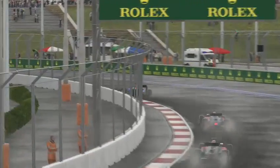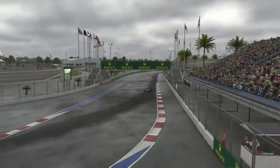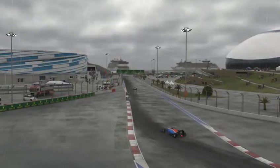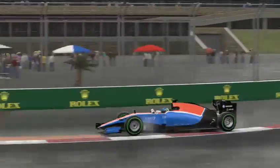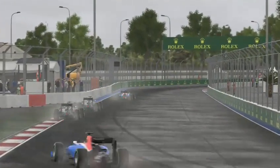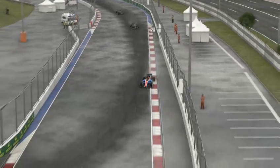Going into turn two, we go off the track again — I need to stop doing that, otherwise I'll end up getting a penalty. It's just so hard to control this car after coming around that corner. I don't know where the next car is, but it's quite far up the road because we can't see them.